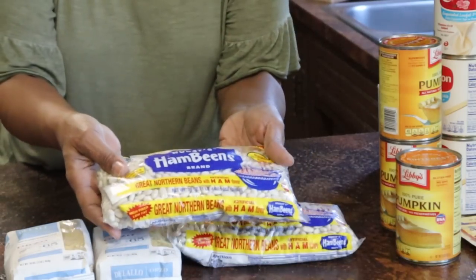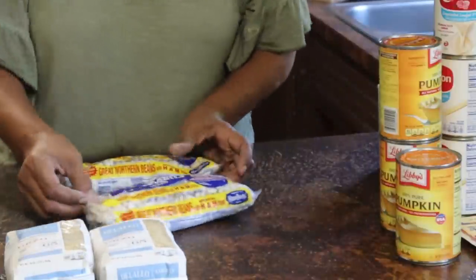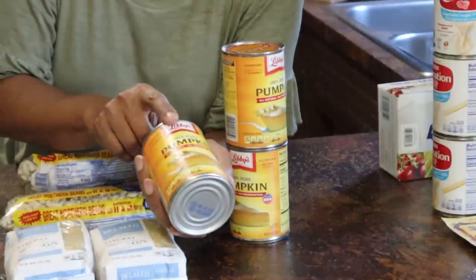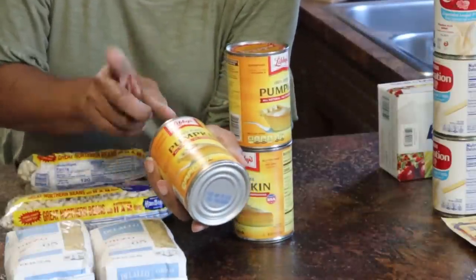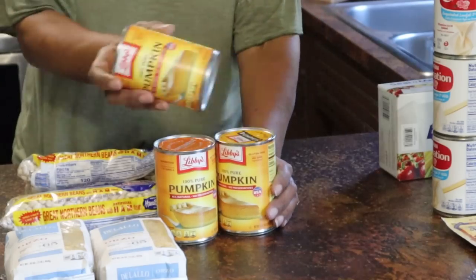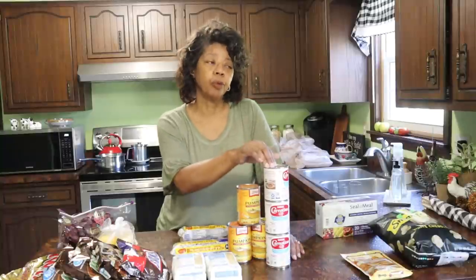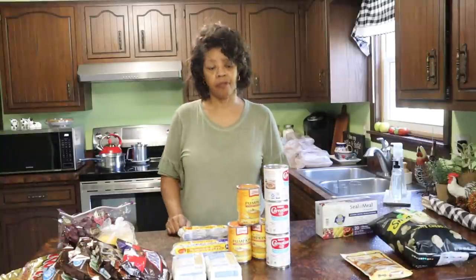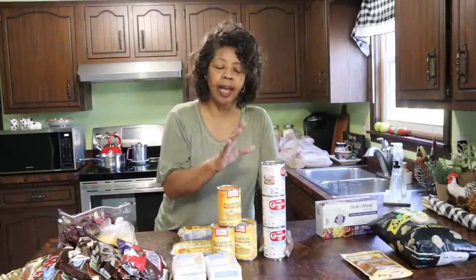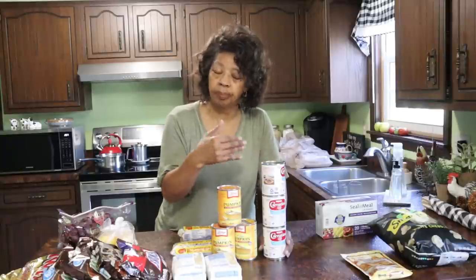I got two bags of Hurst Hambeens Great Northern beans — I love those, and they'll go in the extended pantry once they've been in the freezer. Someone had mentioned trouble finding Libby's pumpkin, so I found some at Kroger and picked some up for Thanksgiving pumpkin pie. I also got carnation milk — I use it for our family fruit salad, macaroni and cheese, and other things. The shelf at Kroger wasn't as full as normal, so I'm glad I started picking these up.